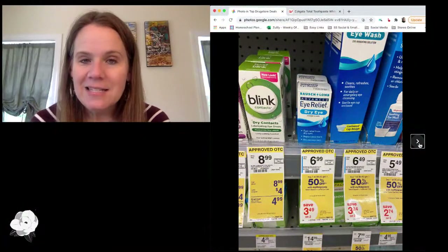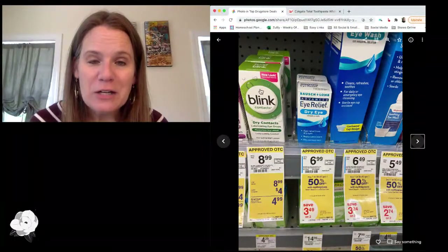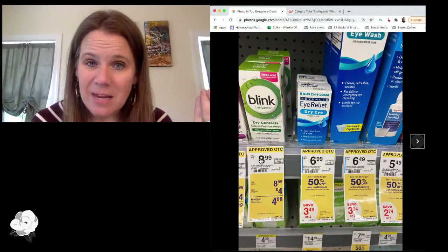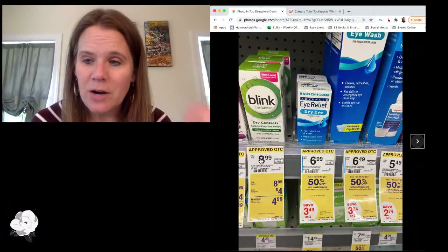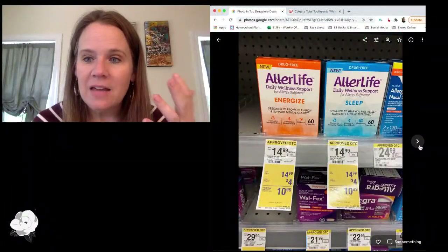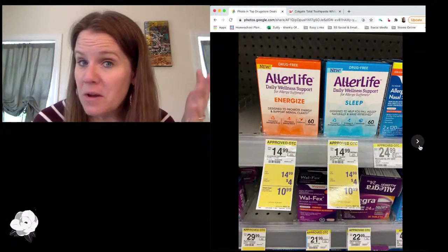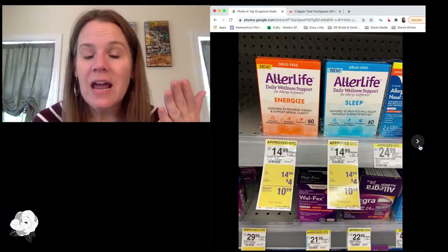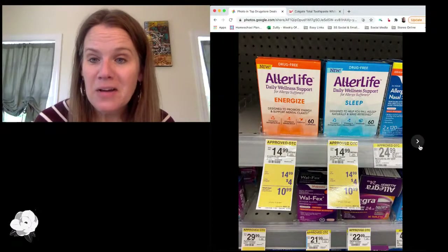Another month-long deal: Blink Contacts eye drops. We've got a $4 manufacturer coupon and a $4 store coupon, making them $0.99 for the eye drops. These are really the same stuff as all other eye drops — they just rebrand it. If you need eye drops, it's cheap eye drops and it doesn't matter if you don't wear contacts. Also, Aller Life — a new daily supplement for folks with allergies. We have stacking coupons: a $6 insert and a $4 store coupon, saving $10 off each one. It's a pretty decent price if you wanted it.